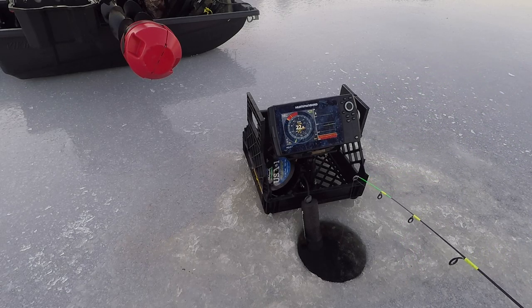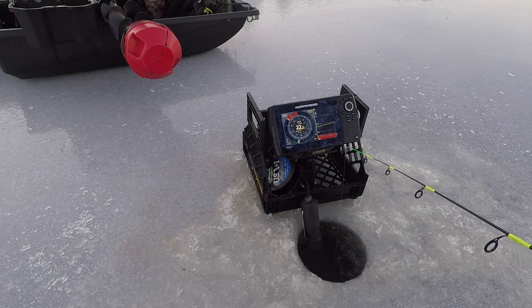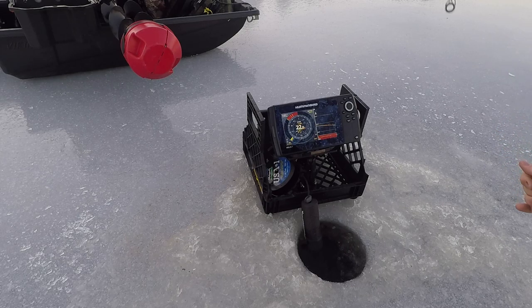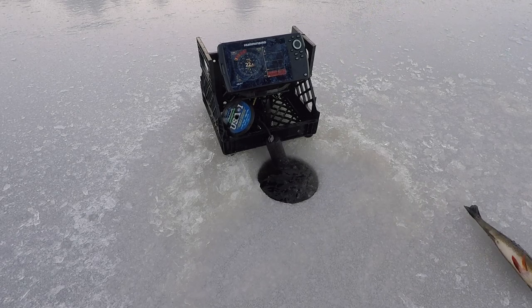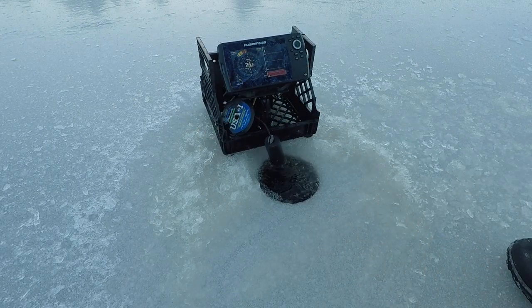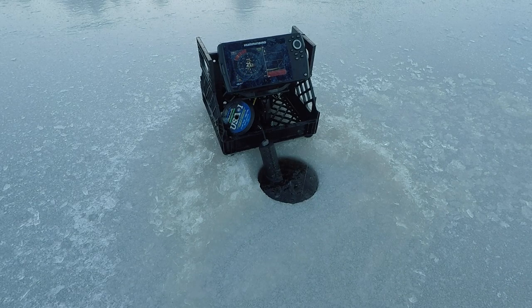Suspended mark — that's got to be a crappie! He's coming up... oh, he went right down to the bottom. That fish came up about 10 feet off bottom and then screamed right back down — I don't see that very often. It doesn't feel like a crappie, feels more like a perch. Big fat perch. Some places in the world that fish right there is a delicacy. I don't mind catching them, but I'd rather have crappie.